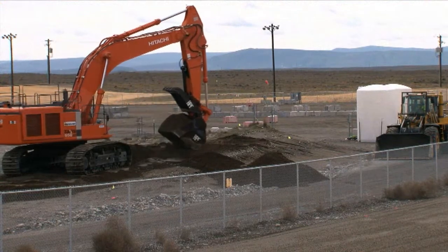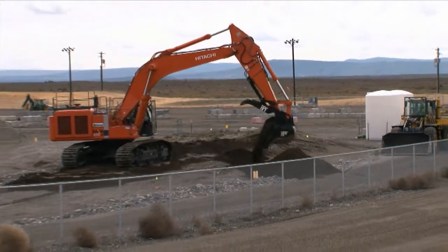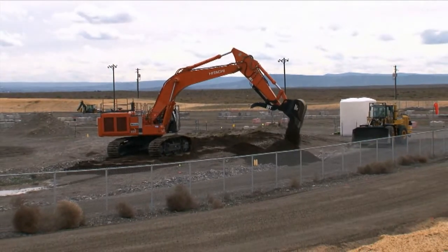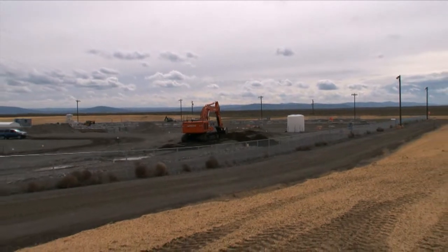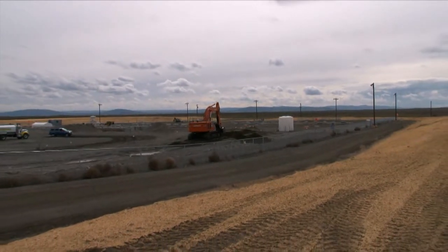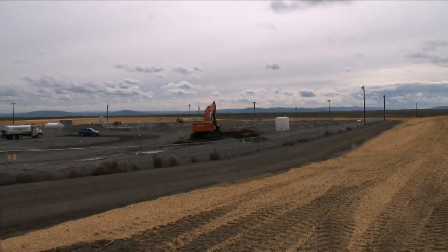The 618-10 Burial Ground operated from 1954 to 1963. It contains a wide range of low and high level radioactive waste from 300 area laboratories and fuel development facilities.